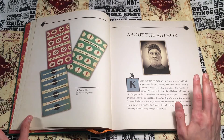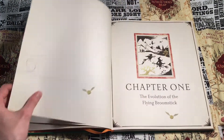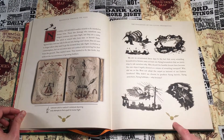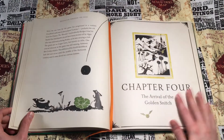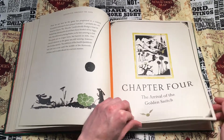Moving on, the illustrations in here are gorgeous — they are so pretty, I love them, they look really realistic. Each chapter has a different chapter page and all the pages are marked with snitches with numbers inside them. Here's chapter four, for example, with another beautiful illustration.